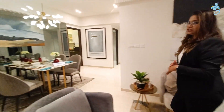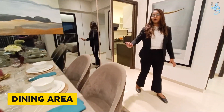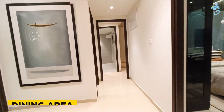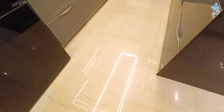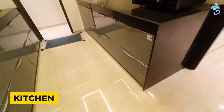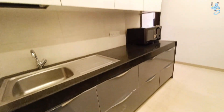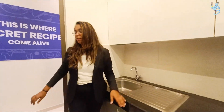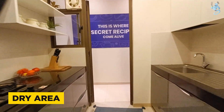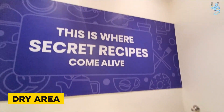Let's look at the kitchen. You can find a dining area here. You will find a two-sided parallel platform with stainless steel fittings. You will find a washing area here and a dry area where you can keep your washing machine.